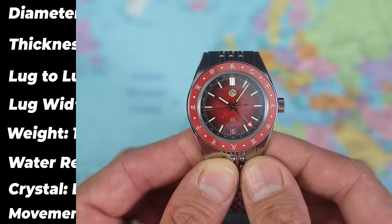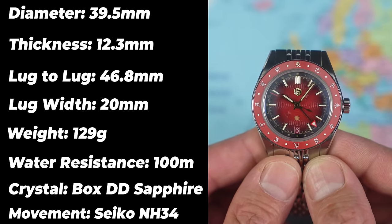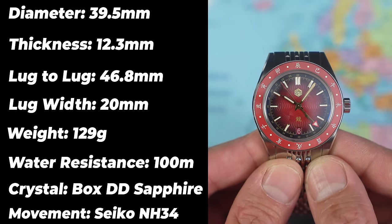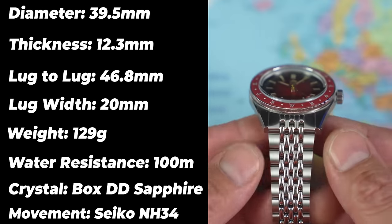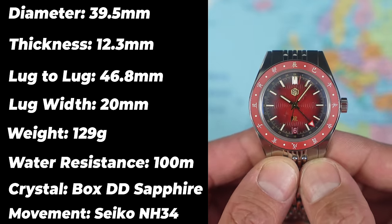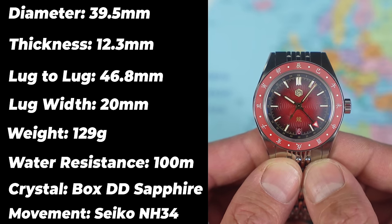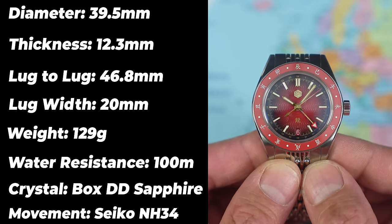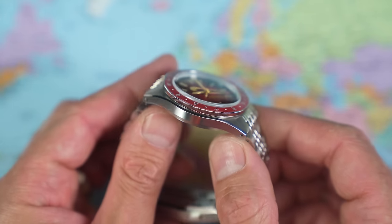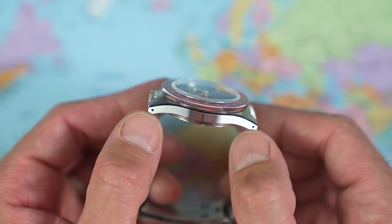In terms of dimensions and specifications, they are the same as the other 0116 models regardless of color. Nothing there that's going to jump out at you or scare you — the dimensions are all nicely in proportion. Nice taper on the bracelet, beads of rice from 20mm to 16mm back up to 18mm at the clasp. A thickness of 12.3mm is not bad considering the movement choice — that being an NH34 four-hand GMT automatic. Case finish is outstanding for the money; San Martin make the best finished watches under $300 without a doubt. Drilled lugs for an added bonus.